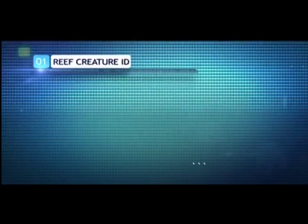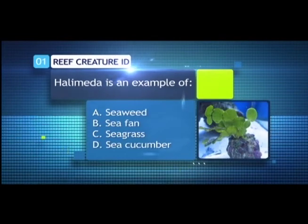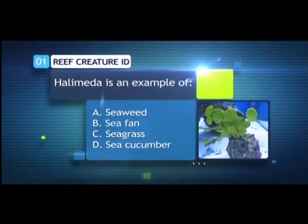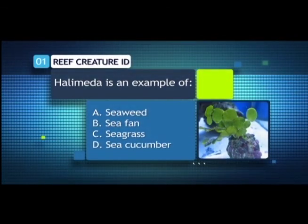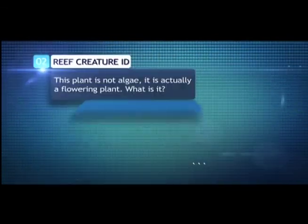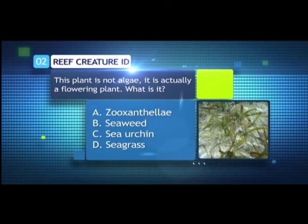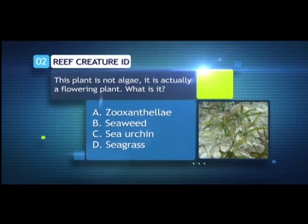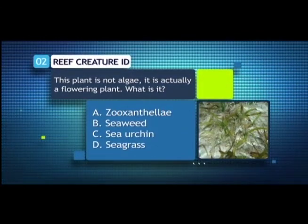Question 1: Halimeda is an example of — A. Seaweed, B. Sea Fan, C. Seagrass, or D. Sea Cucumber? Question 2: This plant is not algae; it is actually a flowering plant. What is it? — A. Zooxanthellae, B. Seaweed, C. Sea Urchin, or D. Seagrass?